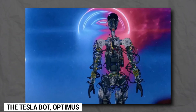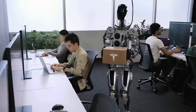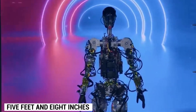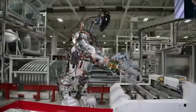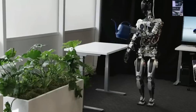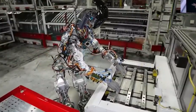The TeslaBot Optimus is an elegant and intelligent humanoid robot designed to tackle a wide range of tasks that have traditionally been challenging for robots. Standing at about 5 feet and 8 inches tall, the sleek machine comes equipped with an array of sensors and a sophisticated artificial intelligence system. Inspired by Tesla's iconic electric vehicles, Optimus boasts clean lines, a minimalist appearance, and an easy-to-use interface.